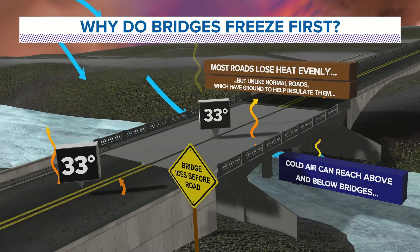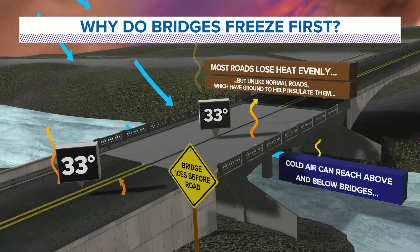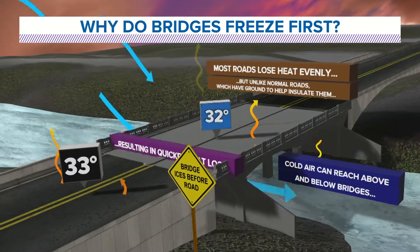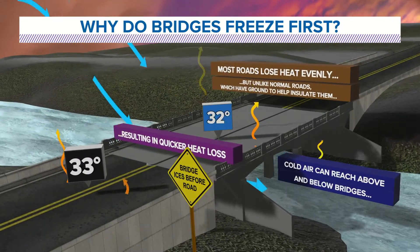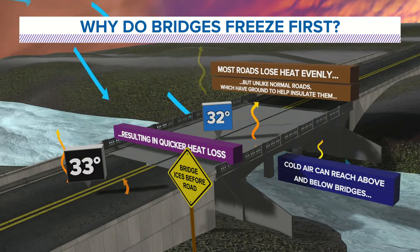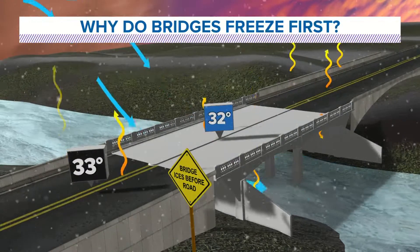A lot of times the air temperature can drop pretty quickly at night and the road temperature takes longer to drop. So you start to see the road at basically 33 degrees and the bridge temperature could be 32 degrees or colder, and then you start to see ice forming on top of that.